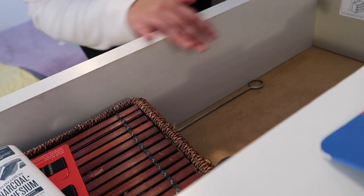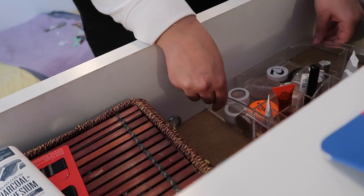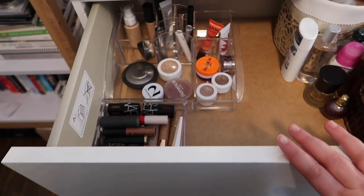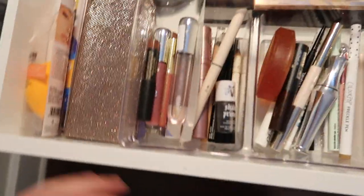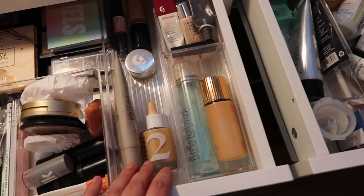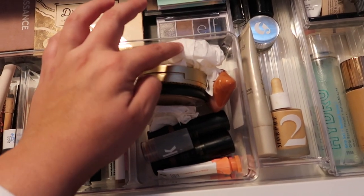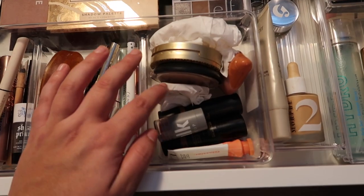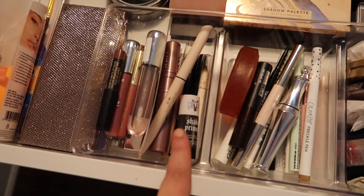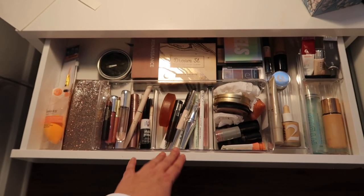This is what's left of the makeup I don't reach for every day, and these are the lip products left. After a little cleaning, here is what the inside looks like now: all the palettes in the back, base stuff, concealer, face stuff and eyebrows, eye stuff, lip stuff, everyday palettes, and some tools. It doesn't look super aesthetic — here's the broken Charlotte Tilbury powder and the broken blush — but it's organized, and that's what matters.